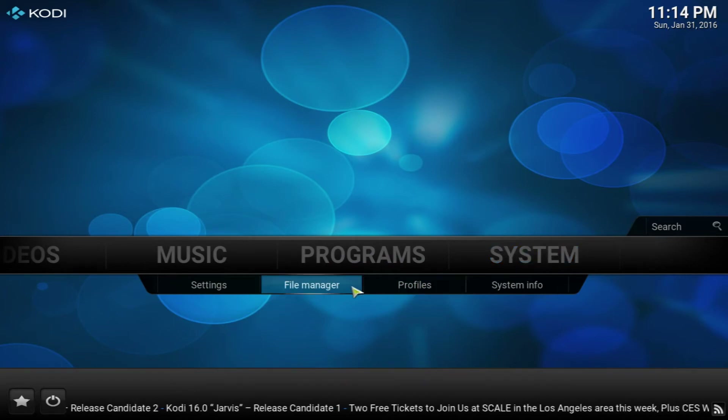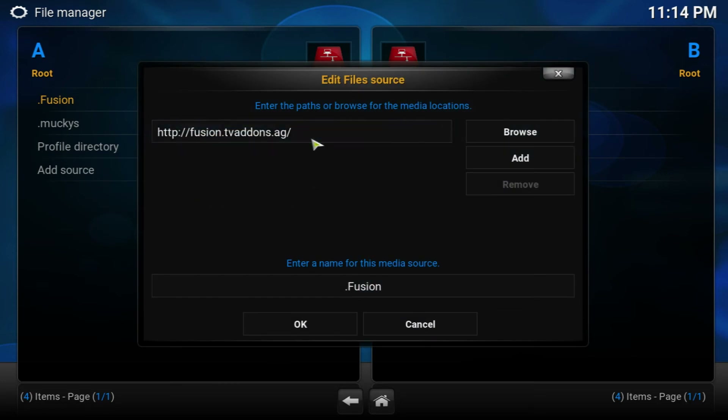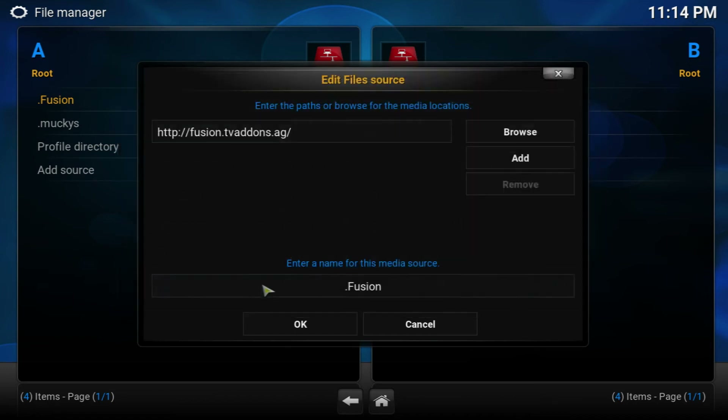Alright guys, so in order to get the Two Movies Evolved add-on, you're going to have to go into System > File Manager and add a source. Go ahead and add the source: fusion.tv/items.ag — make sure everything is spelled right and there are no spaces at the front and back. Once you do that, click Done and name it 'fusion' so it comes to the top of the list. The link will be down below in the description so you can copy and paste it.